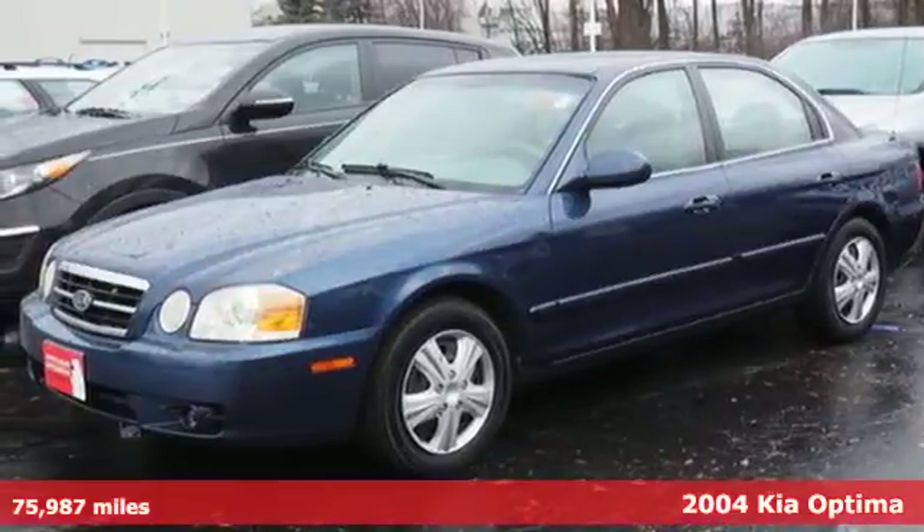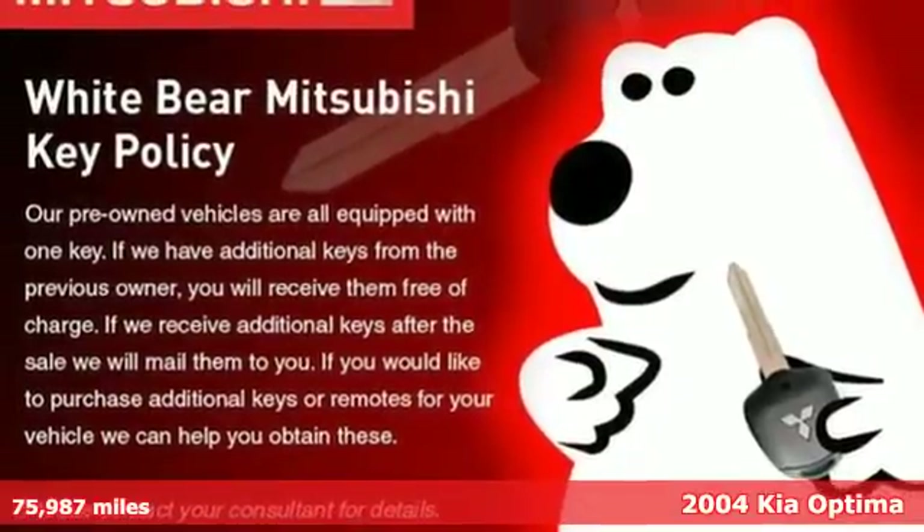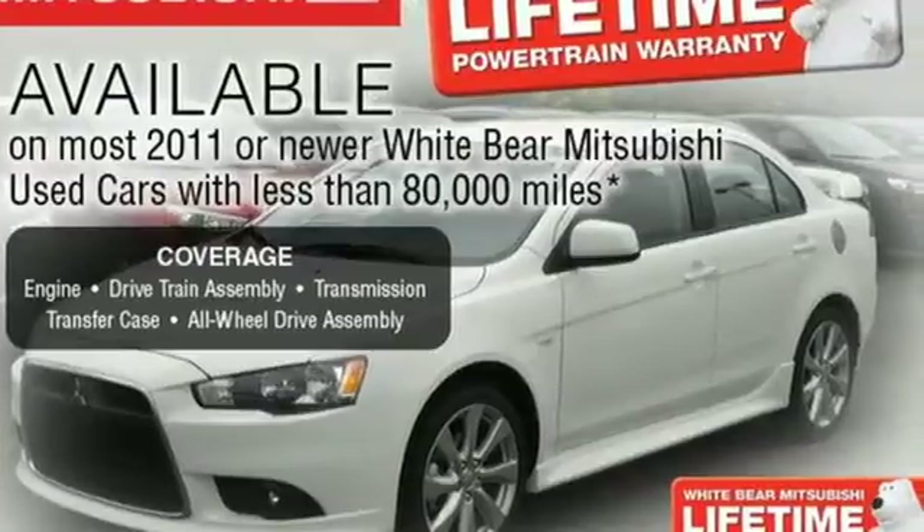It's a 2004 Kia Optima. Standard safety features include multiple airbags, rear window defroster, intermittent wipers, power brakes, and automatic headlights.